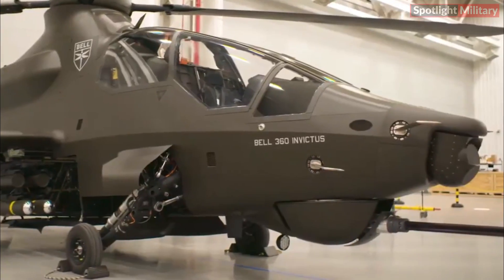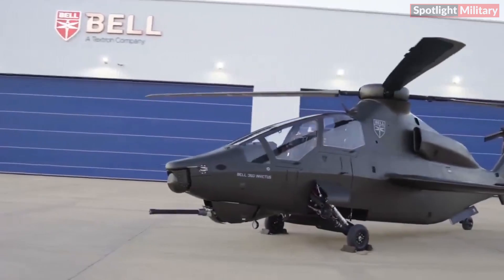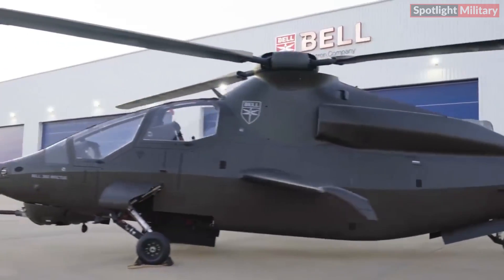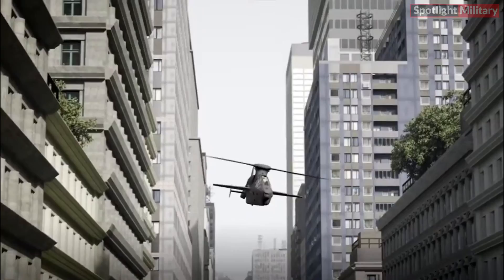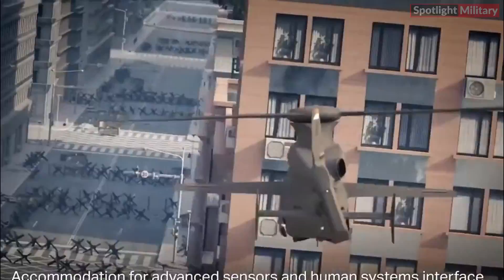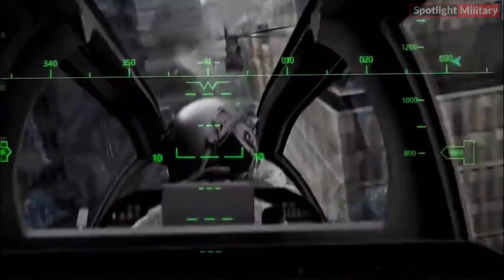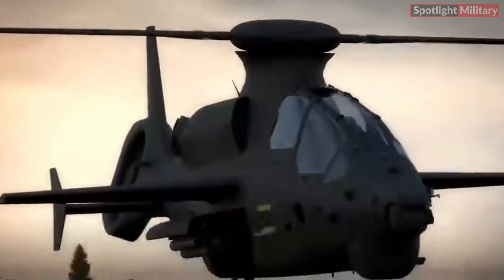Bell had articulated its aspiration for the Invictus 360 to undergo its inaugural flight by mid-2023, subsequent to a comprehensive ground testing phase. The objective is for the high-speed optimized Invictus 360 to achieve a minimum top speed of 180 knots, a remarkable feat for a helicopter with a standard configuration.